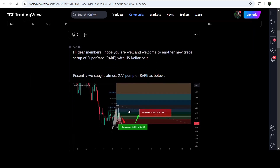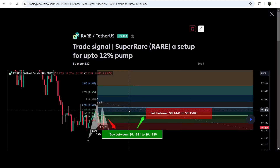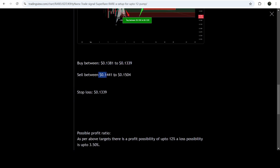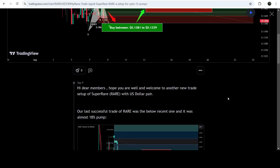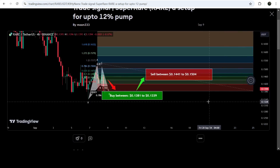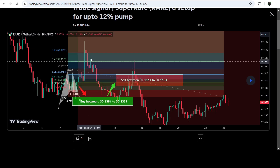Before that we caught almost a 27% pump. This signal I also shared in the same month of September, on 9th of September 2024. This was a harmonic bullish reversal Gartley pattern that RARE formed with the US dollar pair on a four-hour timeframe chart. This was the complete trade signal — the buying zone, the sell targets, and the stop loss. If I play this chart you can see that the price started a very nice reversal from this buying zone and rallied beyond the sell target.